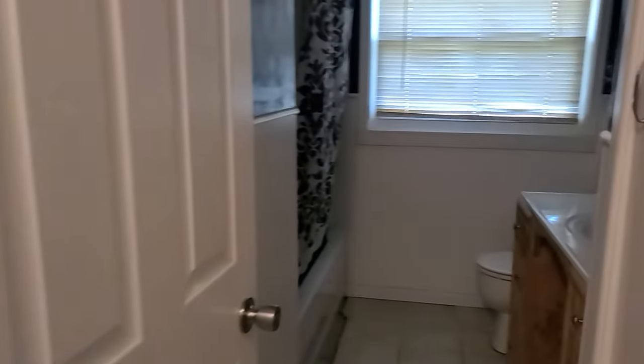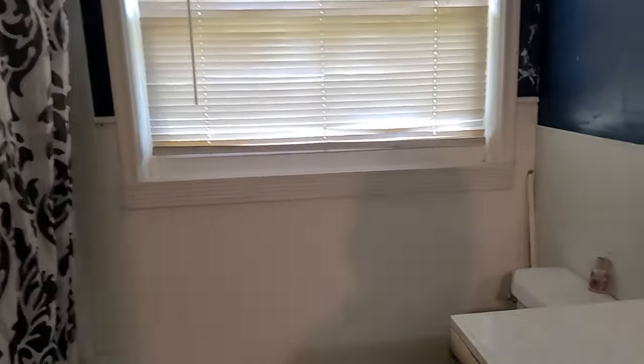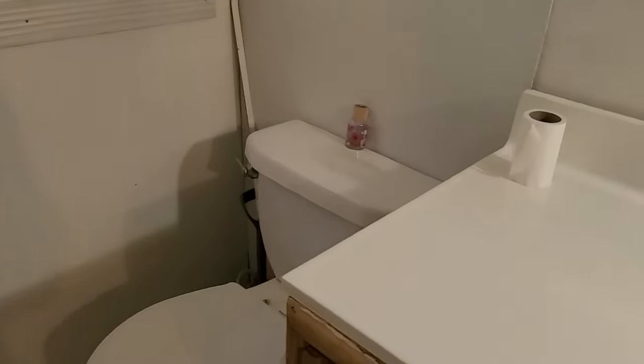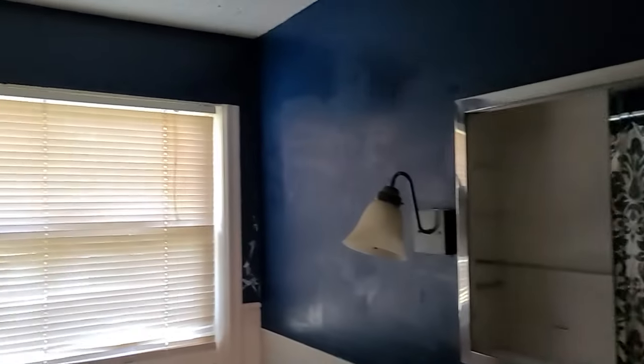This is the bathroom. It's got a nice, actually pretty nice tub in it. There's the toilet and the vanity. The bathroom looks like it needs a little bit of work — there's some paint work that needs done — but overall not too bad. It does have some storage in it.